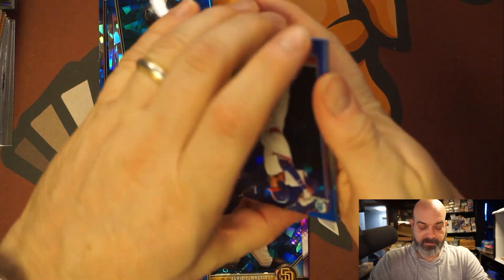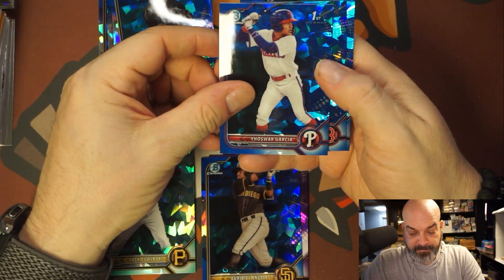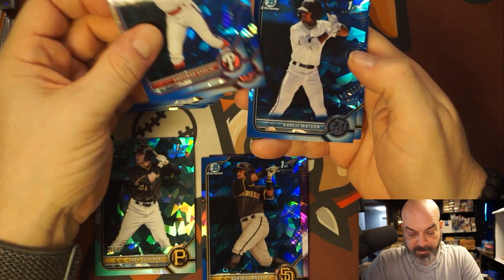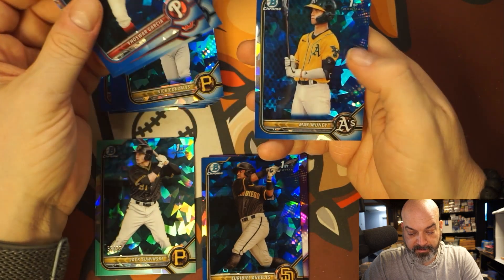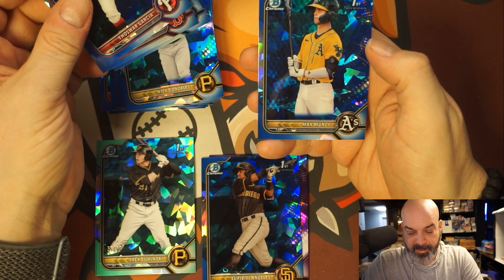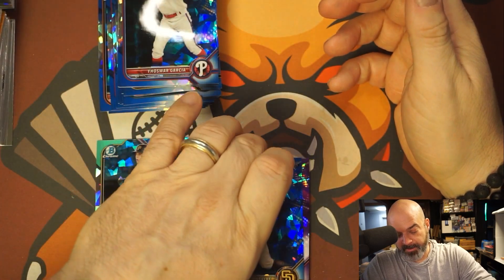Yep, it looks like that's the auto. Yoar Garcia. Marcelo Mayer — I know him too. Cleel Watson — another big one, that's a good name. I think Max Muncie — am I thinking of another Max Muncie though? I don't know. Alright, this is it, numbered to 10.